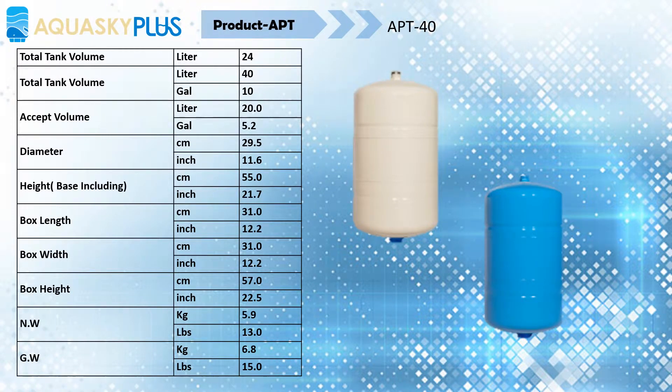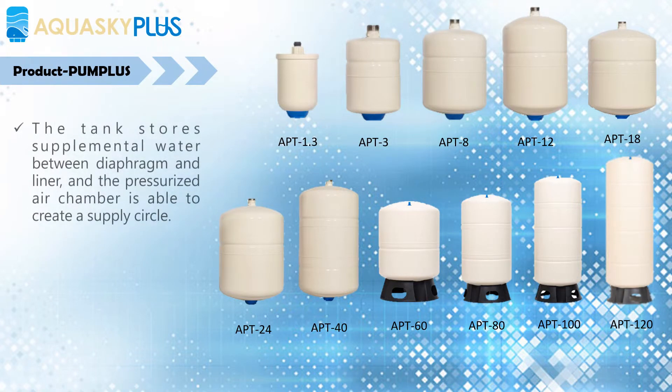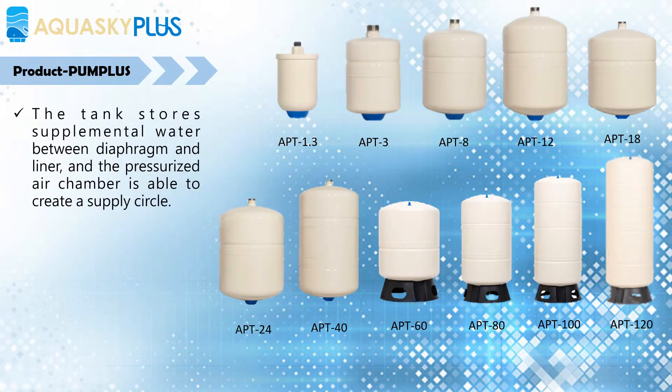Aquasky Pump Plus Pressure Tank. Pump Plus Pressure Tank is an essential part of a pressurized water system that provides water pressure at a set level. The tank stores supplemental water between the diaphragm and liner, and the pressurized air chamber is able to create a supply cycle.